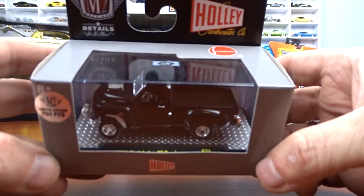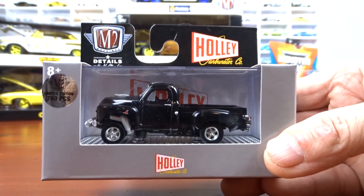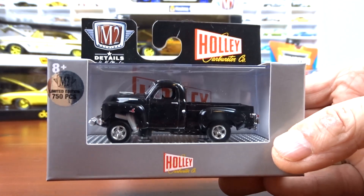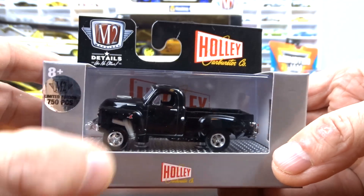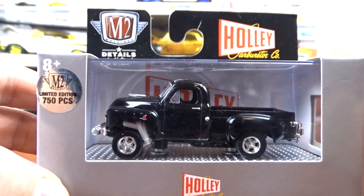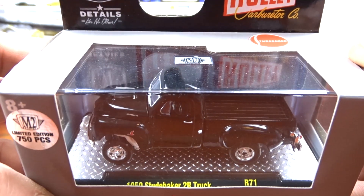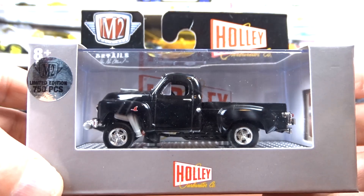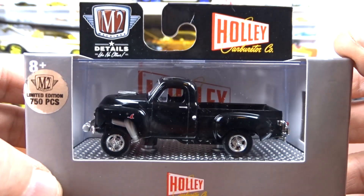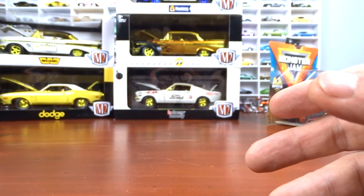And then a 1950 Studebaker 2R truck sent to me by Bob — one of 750 pieces and it is the Goose Chase. He knew I collected the goose chases. There are a lot of nice people in the diecast world and I really appreciate getting stuff like that.